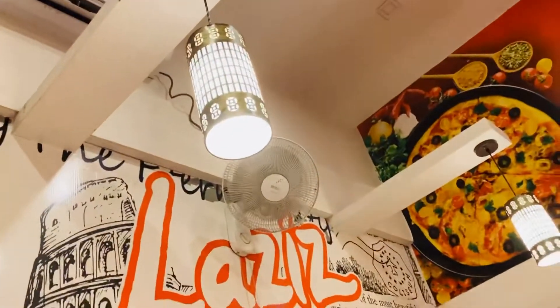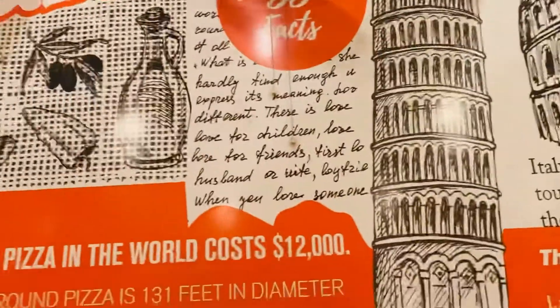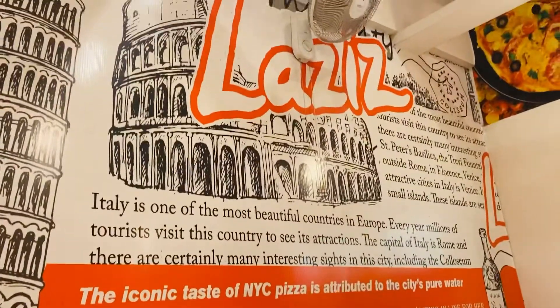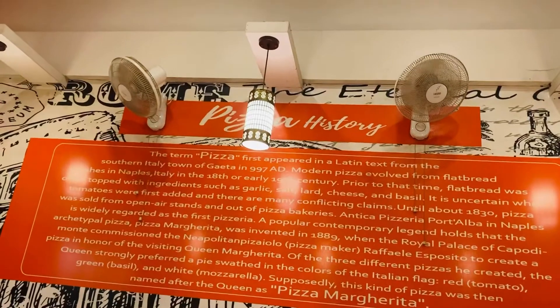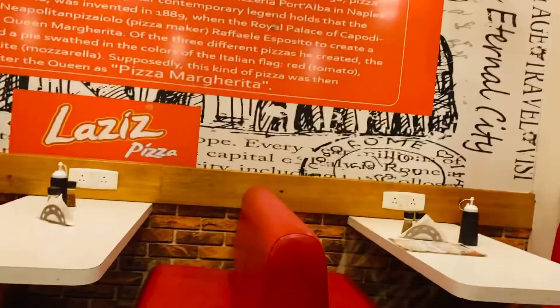While our food comes, have a quick glance at the interior. This is a very cute, cozy, small place, but the seating is very comfortable. There's AC and fans — everything. So it's a good feeling, not hot at all. You can sit, chat, relax, and talk to your dear ones. Have a nice get-together with your friends at a very budget-friendly place.